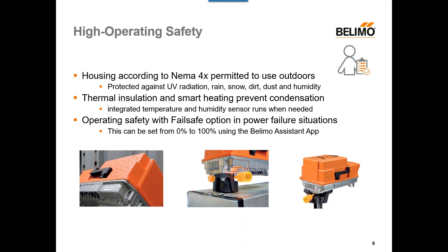Next, we have high operating safety. The housing of the PR and PKR is rated to NEMA 4X, meaning it's permitted for outdoor use. The X in that rating means it's protected against UV radiation, rain, snow, dirt, dust, and humidity. This very robust housing can be used in a wide variety of places and climates — parts of the world that get hot, cold, lots of rain, snow, or dirt.